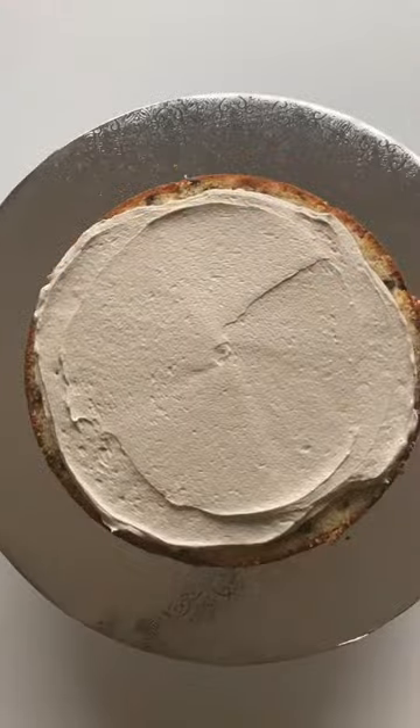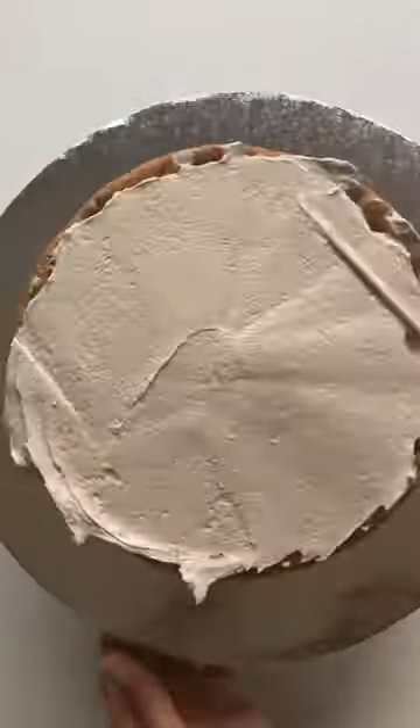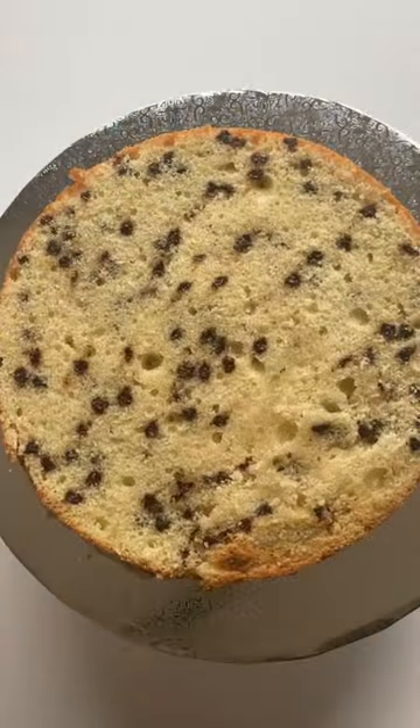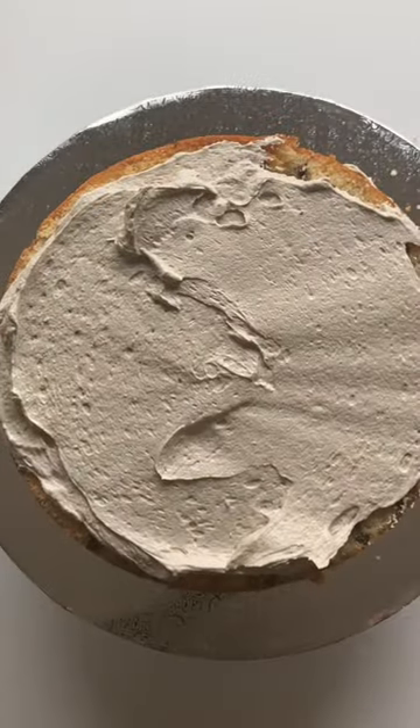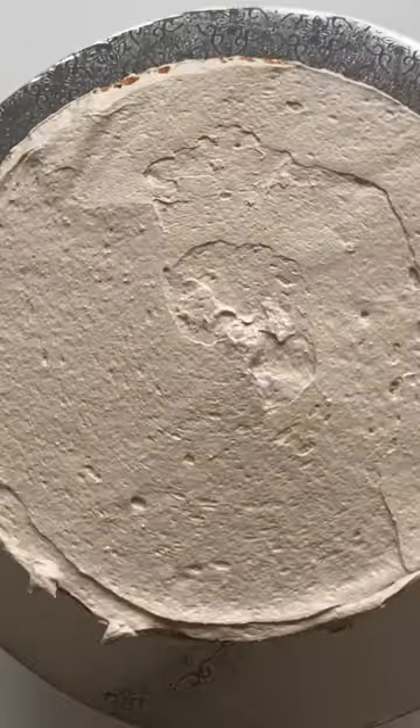That was a lot. And when everything was all done, it was finally time to assemble. I was not expecting for this cake to take me all day, but there were so many tasty components to it. This recipe and all the instructions came from Yolanda Gamp's book, Layer Up.